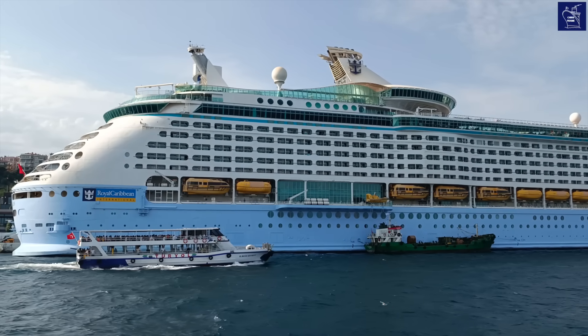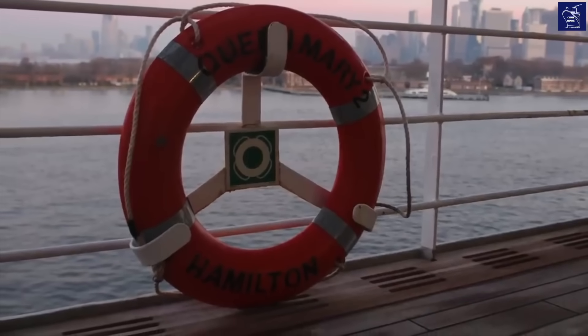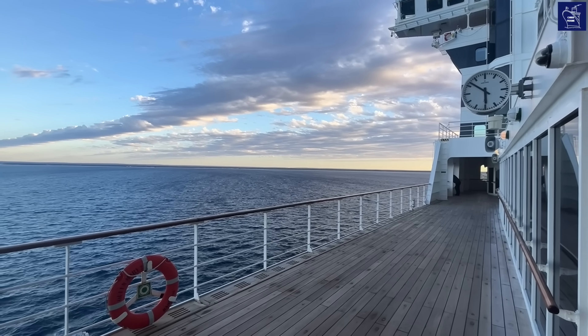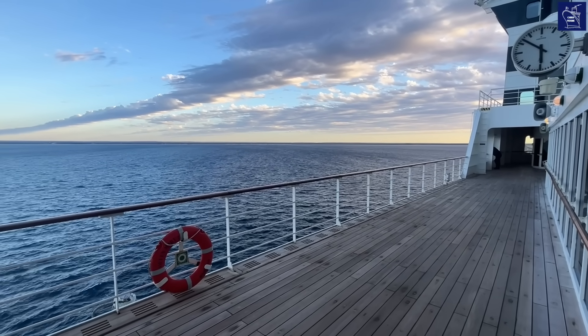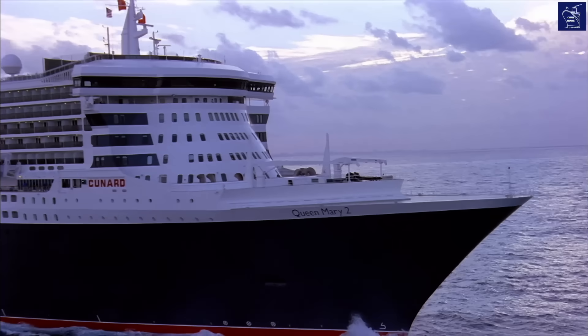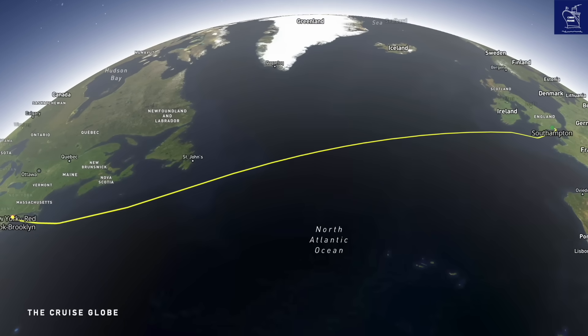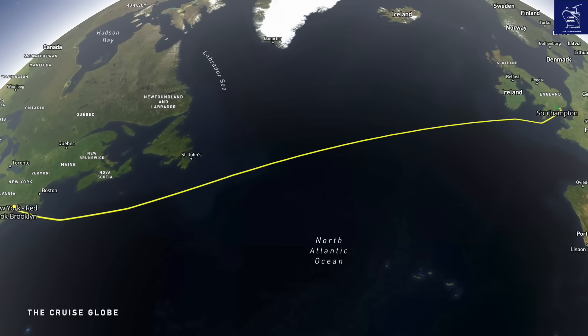Ocean liners, on the other hand, are passenger ships specifically designed to regularly make a line voyage. This means sailing directly between point A and point B, usually across a vast open ocean. They're about getting there. Perhaps the most famous of these routes is the transatlantic crossing between North America and Europe.